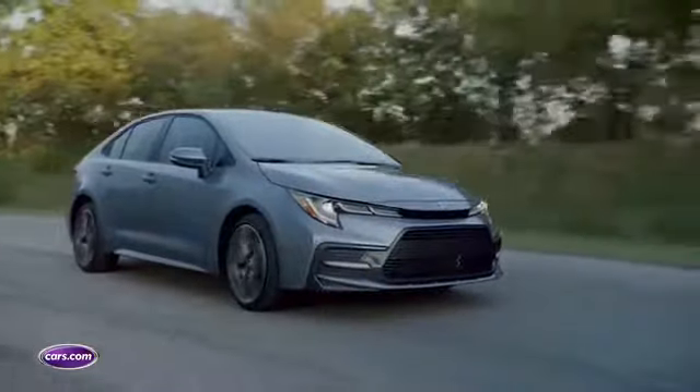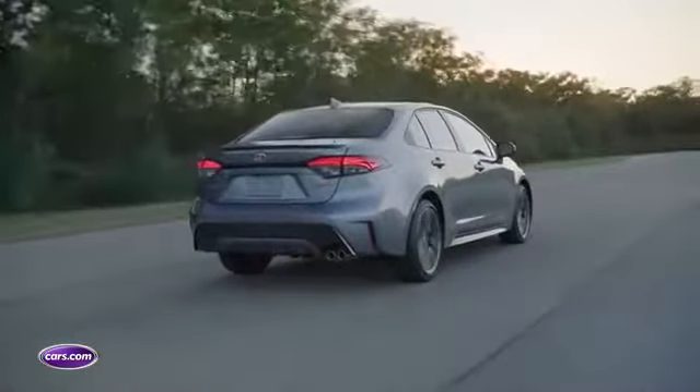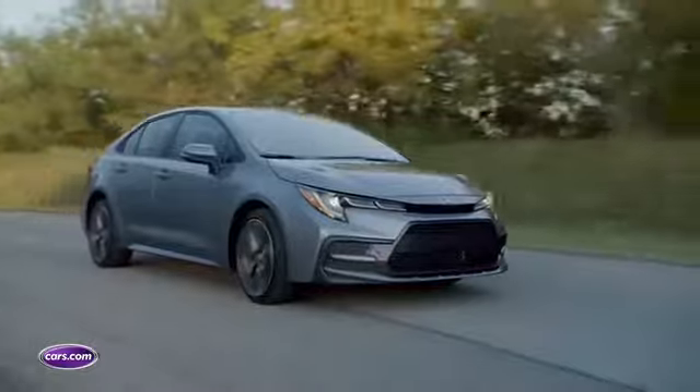Similarly sleek styling outside and in, with a high-tech up-rated four-cylinder engine and a very responsive continuously variable automatic transmission that we've really enjoyed in the hatchback.